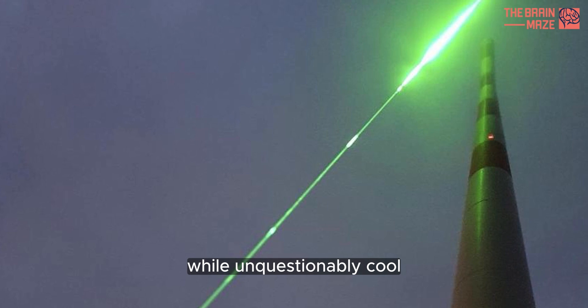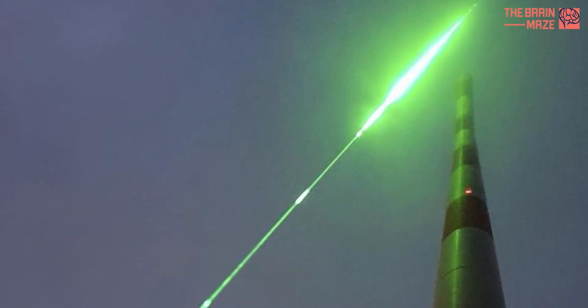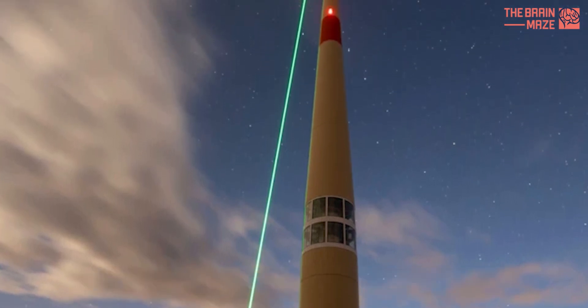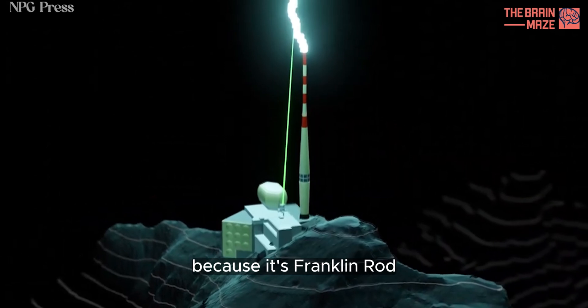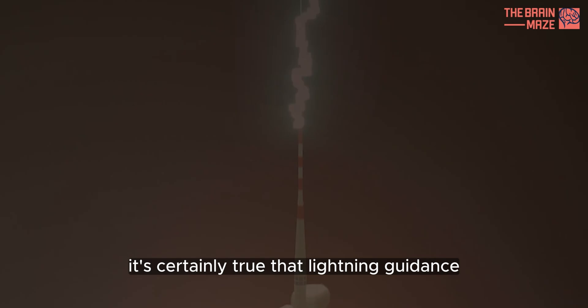While unquestionably cool, one may ask if this technique is all that practical. A laser like this will probably always be expensive to make and operate. Meanwhile, the telecommunications tower in question is still standing after all these years because its Franklin rod works extremely well on its own. It's certainly true that lightning guidance will not come cheap.